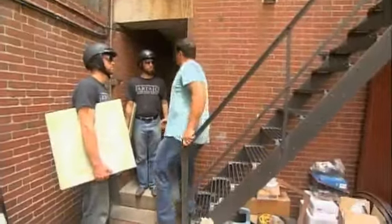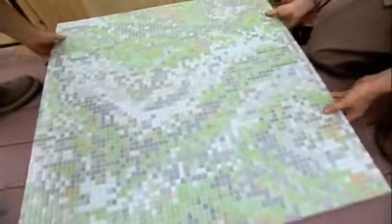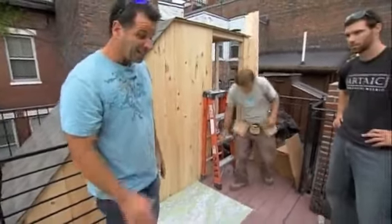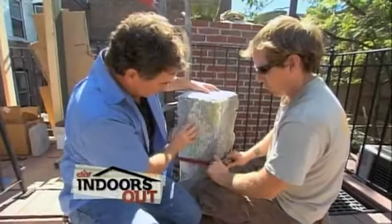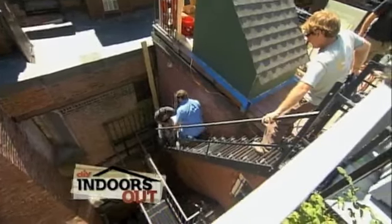Perfect timing — the crew is warned to be careful on those steep steps. Thick acrylic plexiglass panels arrive; we can walk on them and take weight because we'll create support structures as part of the deck. We're cutting into them — funky cool. Our water feature also arrives up the fire escape — it only weighs hundreds of pounds.